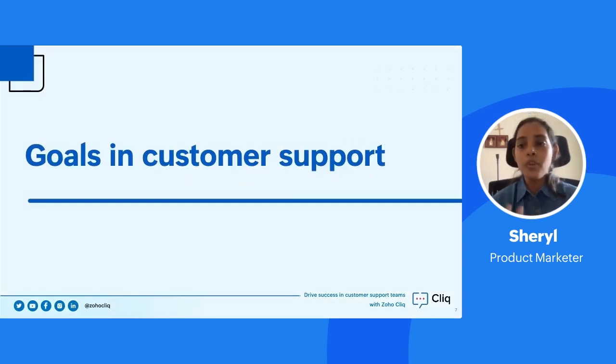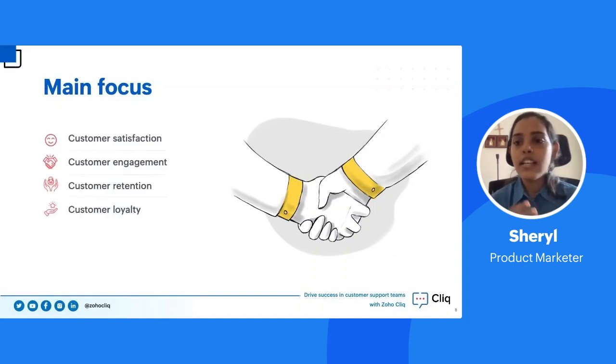Let me talk about some important goals that every customer support team has. The first is customer satisfaction — the goal is to make customers happy so they feel good about purchasing your product. The second is customer engagement throughout the process, right from onboarding to the end stages of setting up a product. The third is customer retention, one of the most important factors for any business — it matters how many people stay with you through the journey.